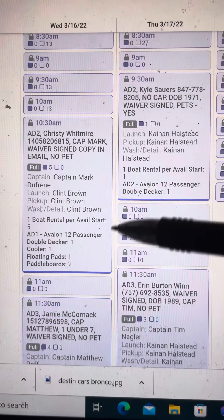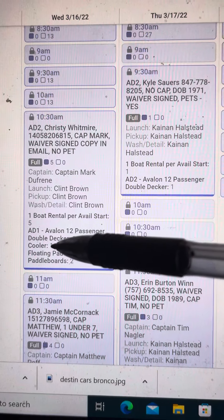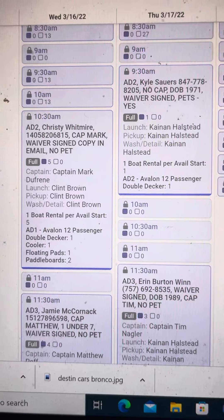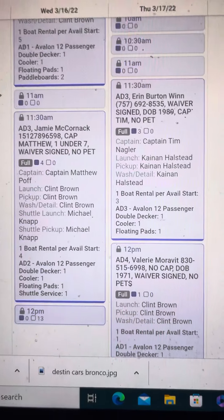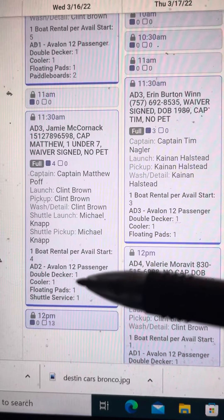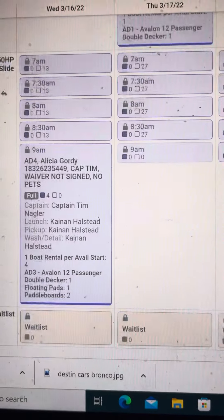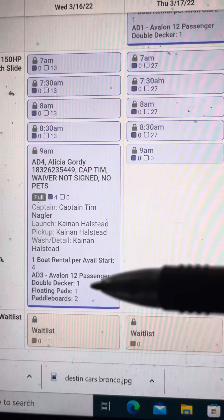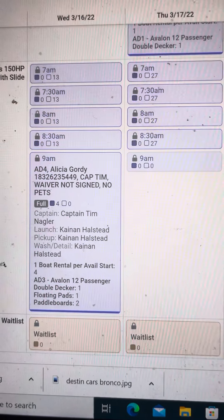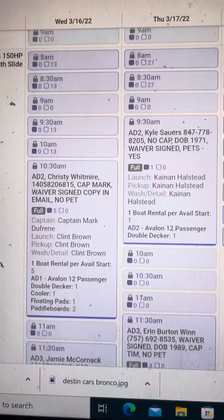This booking had a captain at $70 an hour. This one had a cooler, a floating pad, and two paddle boards. Scroll up — this one had a captain, a shuttle at $300, a cooler, and a floating pad. This one had a captain, a floating pad, and two paddle boards. My point is, you'll notice on both the 16th and the 17th on the double deckers with water slides.